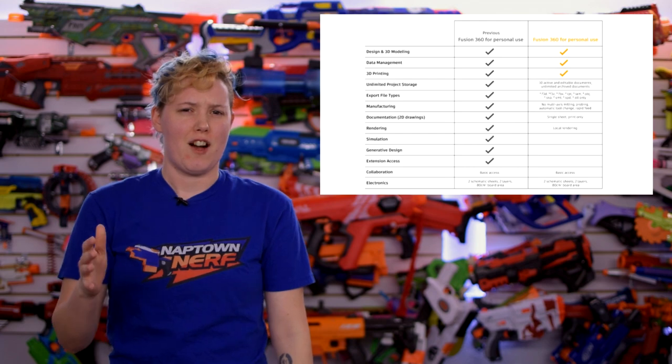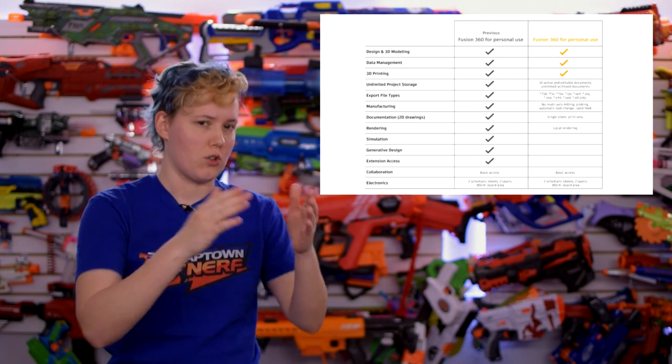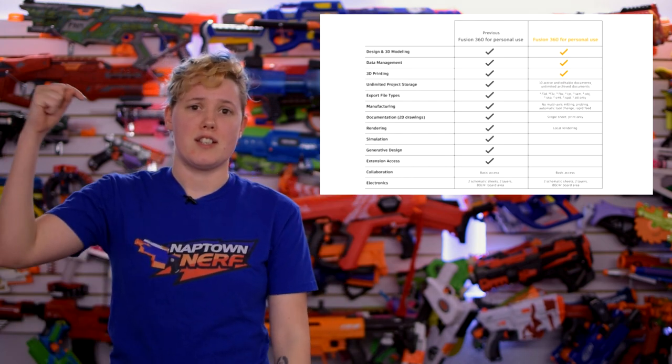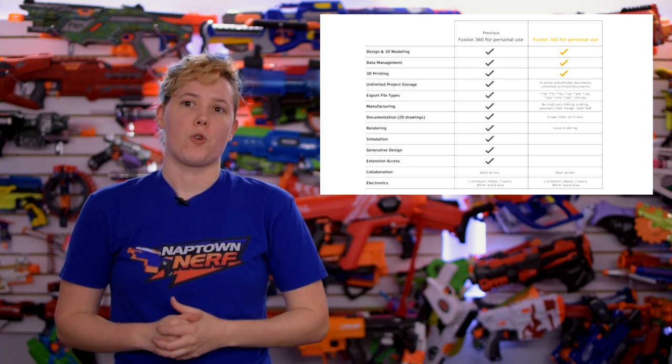The definition of active document is really strange, and if you use Fusion 360 you should just go look that up. This will be really important for you to look at anyway. The blog post is in the description if you want to read all of the documentation for that.